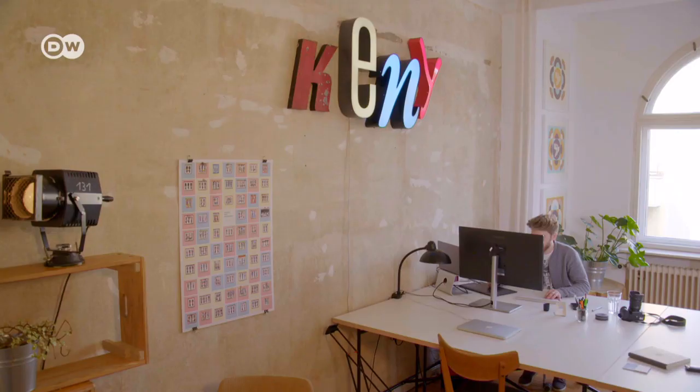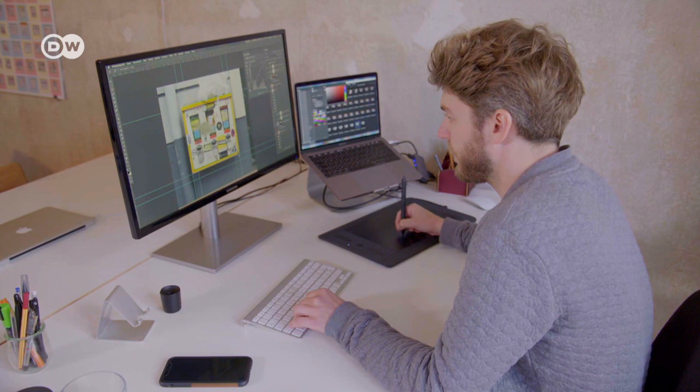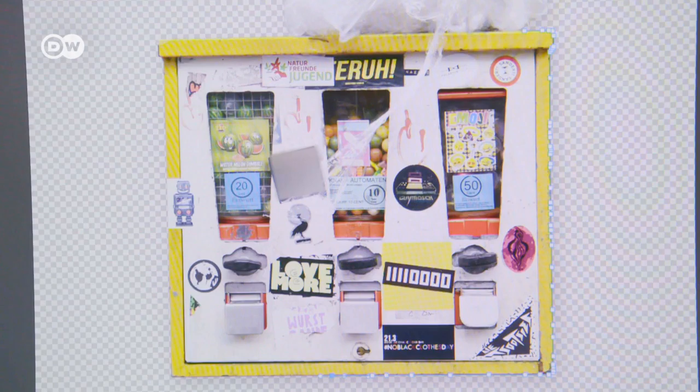Max then processes the photos on his computer. He always separates the machines from their backgrounds, as he doesn't want the facade of a building or graffiti to detract from the main motif.